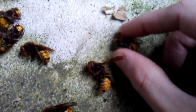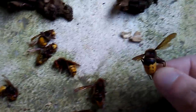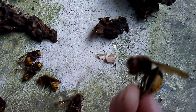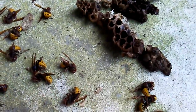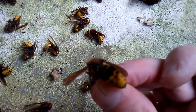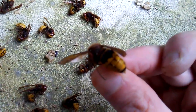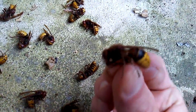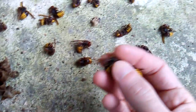I think these are queens here. I'm not an expert - this is actually the first European hornet nest I've ever collected. But I think this is a new queen, as well as this one. The markings are very similar, but these ones are a little bit more robust, as you can see comparing these two.